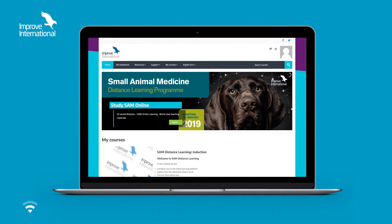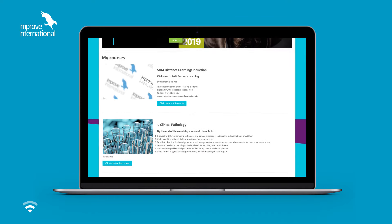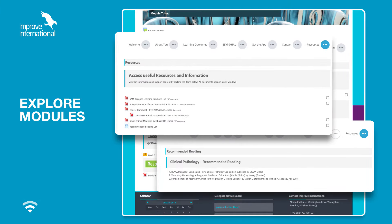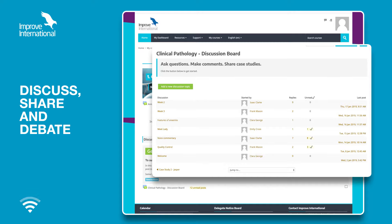Access to the program is via Moodle, an easy-to-use and secure online learning platform that is personalized to you. Once you've logged in, you can explore the modules, the learning notes, and any additional reading, as well as access the online forum where you can discuss, share, and debate cases with your peers and module tutors.